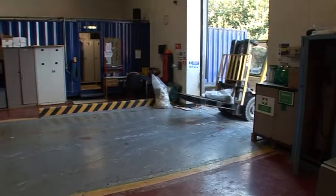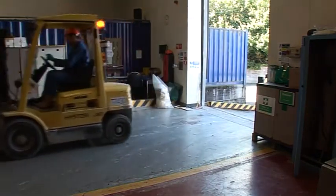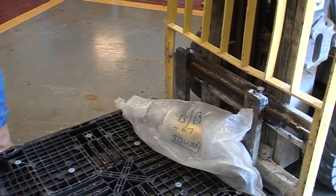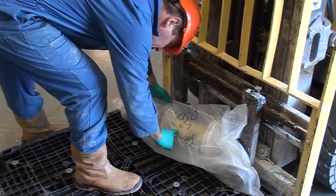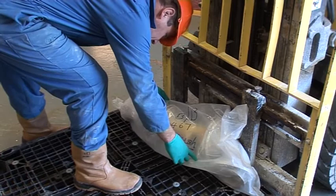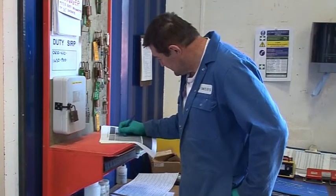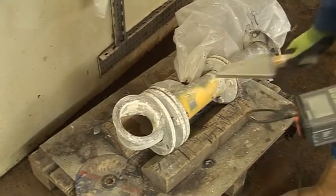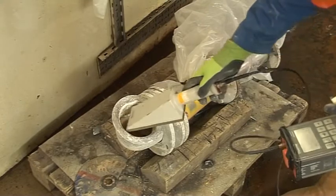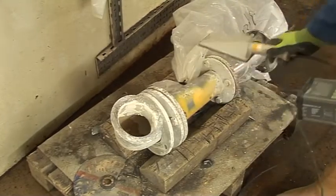The cleaning process starts with the wrapped item entering the plant. The details of the item are taken and a job card is raised. The job card is a record of each stage through the process. The item is then unwrapped, monitored and given a tag so the item can be traced and identified at each stage through the process.